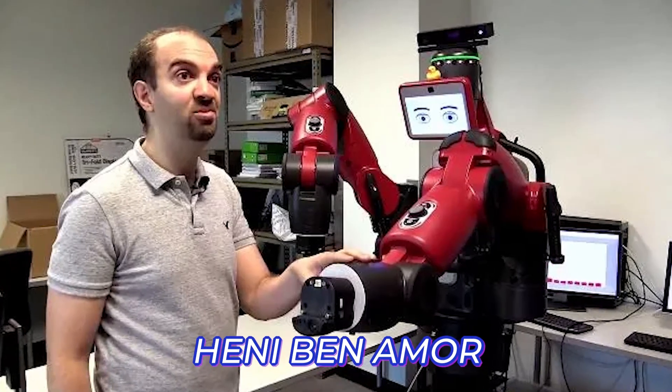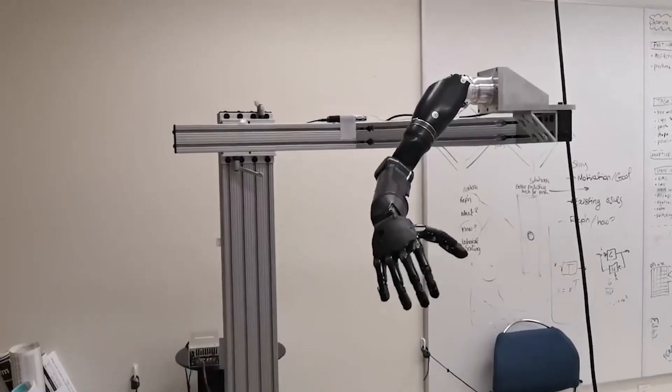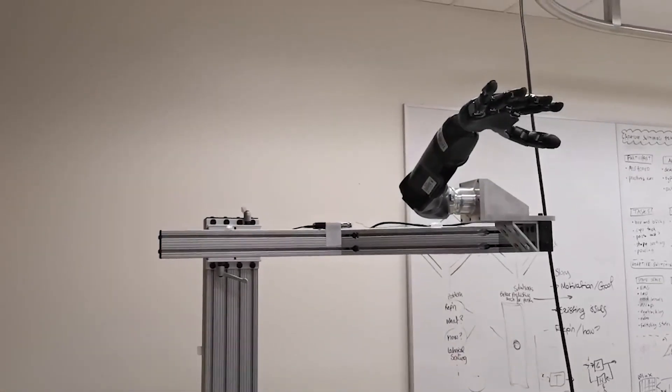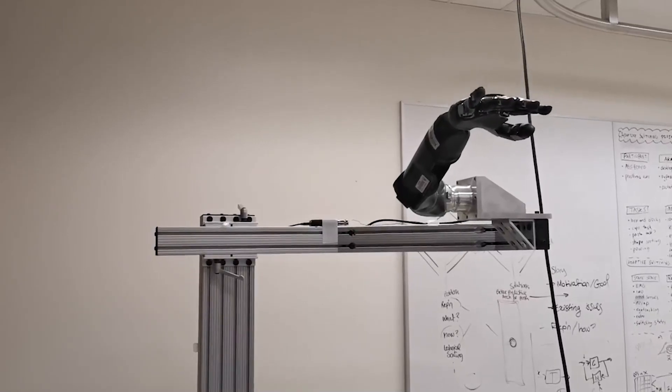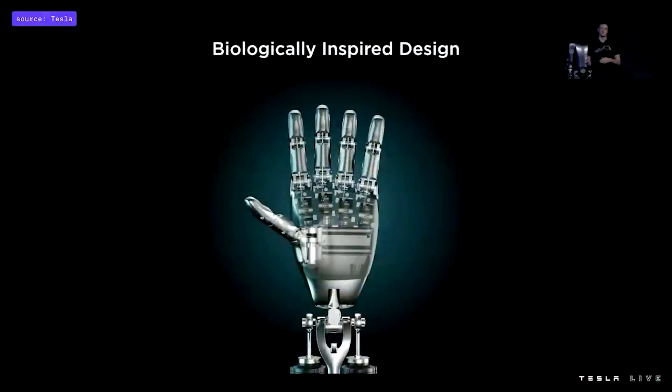Henry Benamore, a robotics professor at Arizona State University, indicated that building human-like, versatile hands that can manipulate different objects is incredibly challenging. According to one of the engineers, the human-like functionality of the fingers will extend to every part of the robot's body.